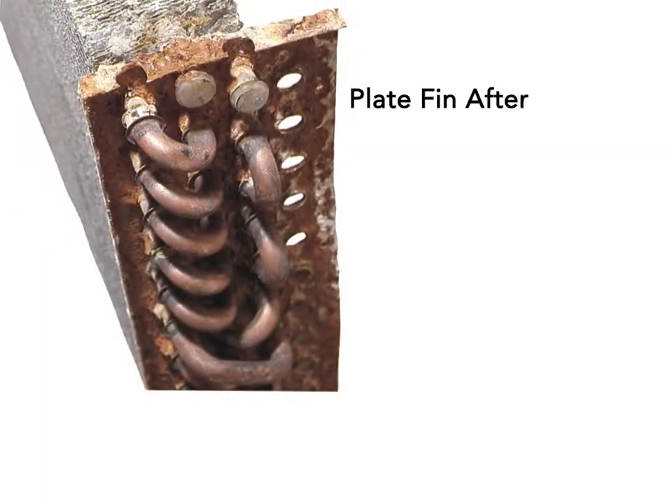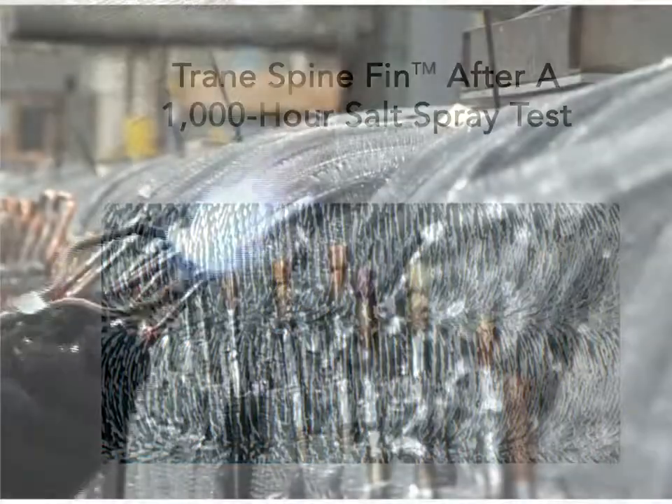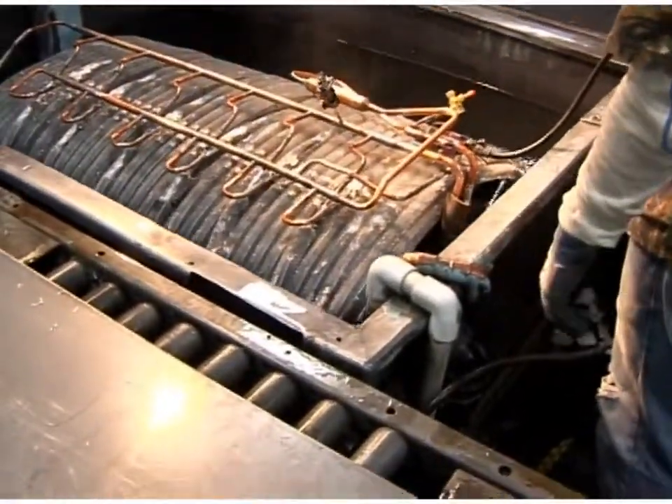While our competitors utilize a plate-fin design that relies on dissimilar metals and many joints that are prone to corrosion and leaks, the spine-fin coil features corrosion-resistant materials and fewer joints to prevent leaks. Our unique proprietary design is highly durable while maintaining efficiency.